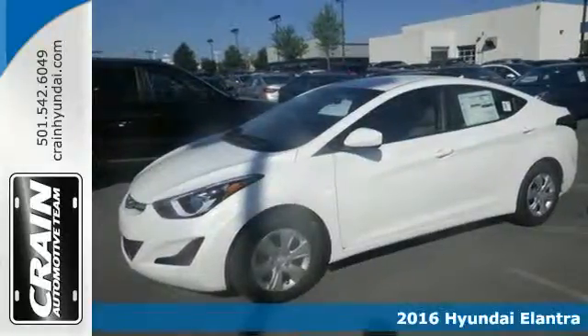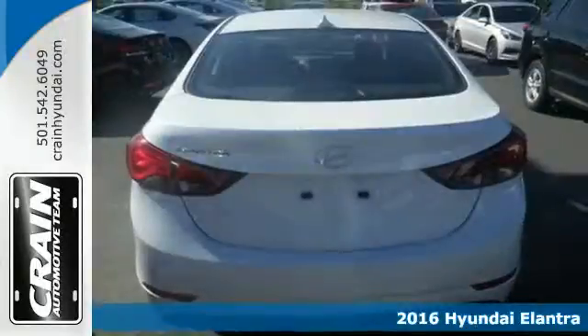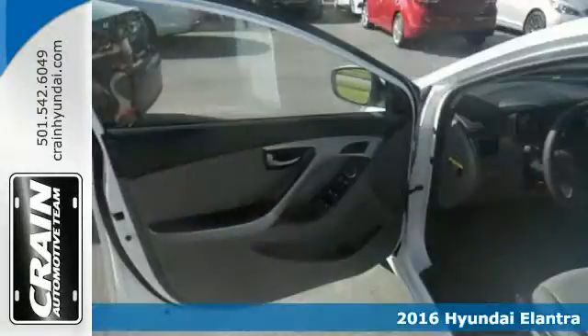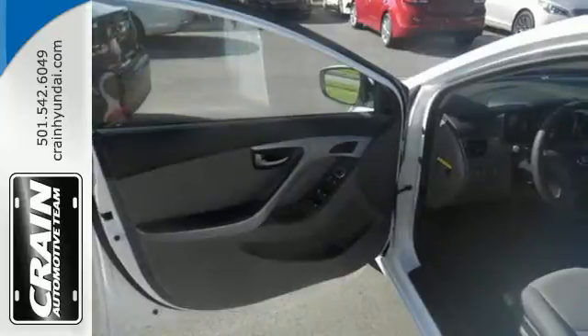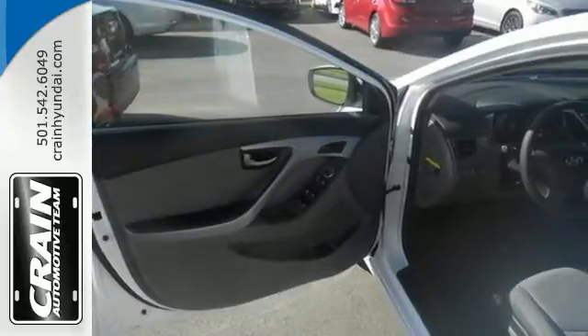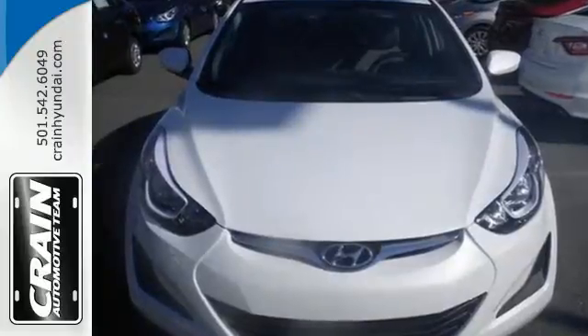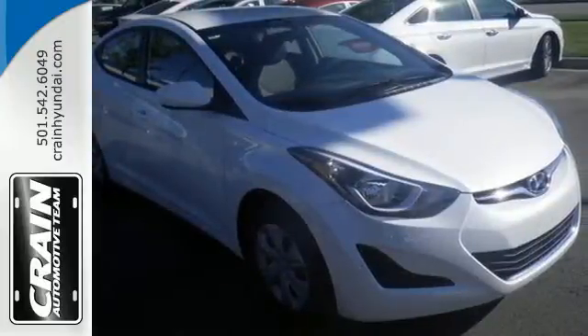It's a 2016 Hyundai Elantra. Delight both your sense of elegance and practicality with this stellar sedan. This Elantra is all about more. It takes you farther on less fuel, gives you more room to stretch out in the smartly configured interior and has plenty of space for cargo.